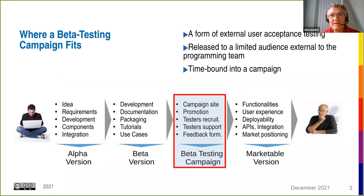We stand in the timeframe where the project has developed a beta version which includes some development, possibly some documentation, packaging, tutorials, etc., and is ready to have the code tested by external users. This is what we call beta testing campaigns — limited in time to a limited audience — and this is what ReachOut is targeting.